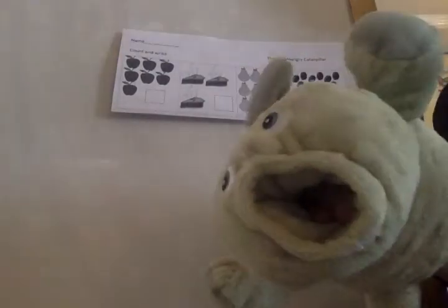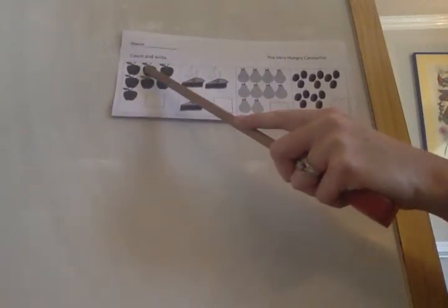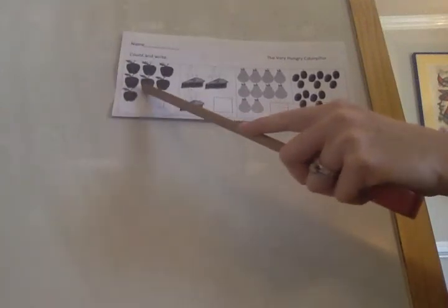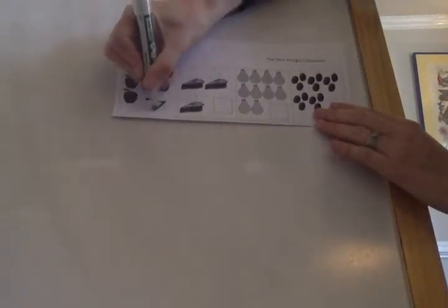Let's count together. The caterpillar in the story eats apples. Let's count the apples — count with me: one, two, three, four, five, six, seven. Great job! Seven apples. What else does the caterpillar eat in the story?